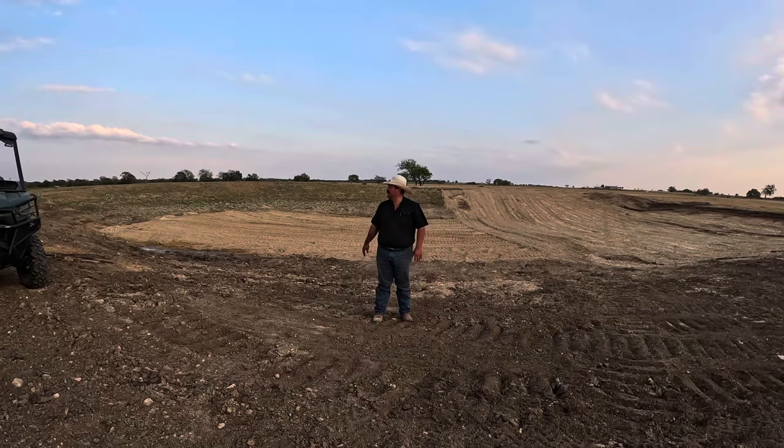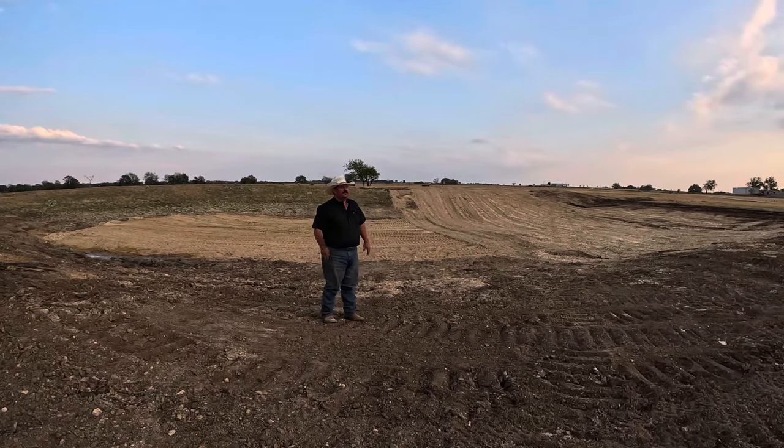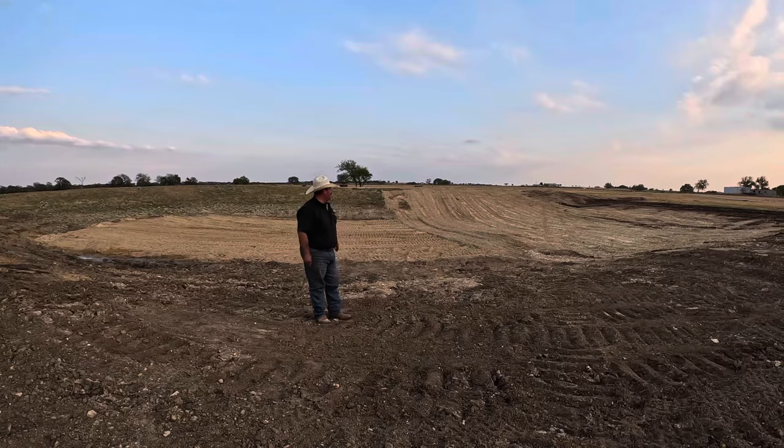Clance is trying to bird hunt while we're sitting here filming — got him. That's two he's got since we've been over here getting ready to film.